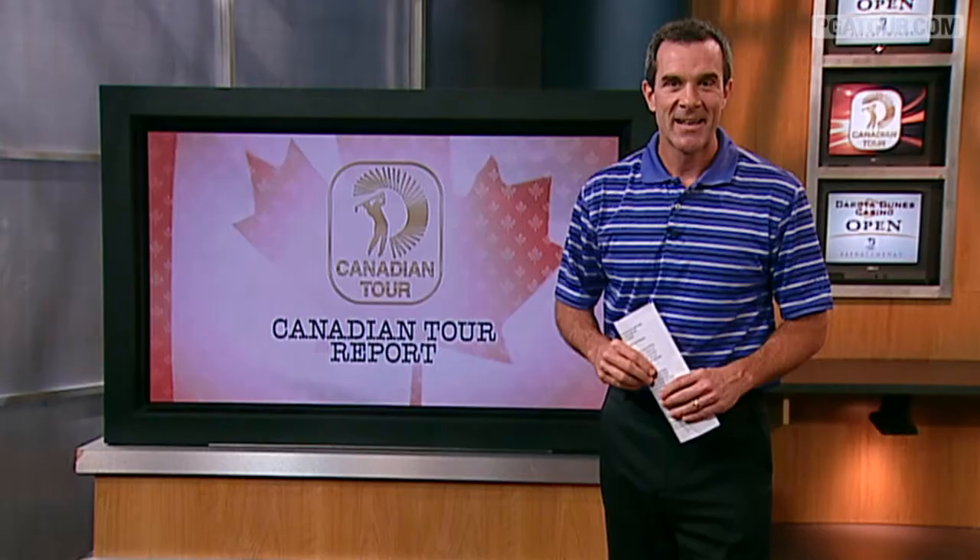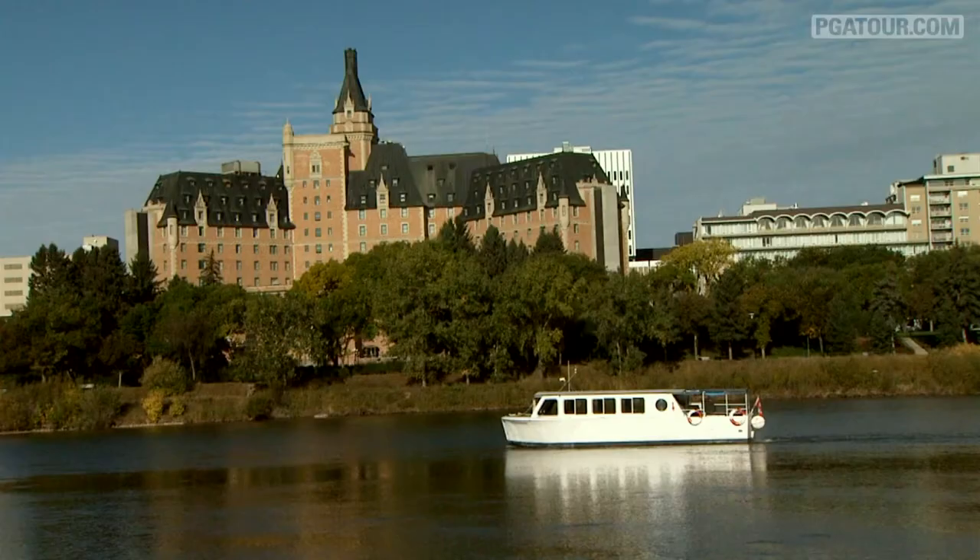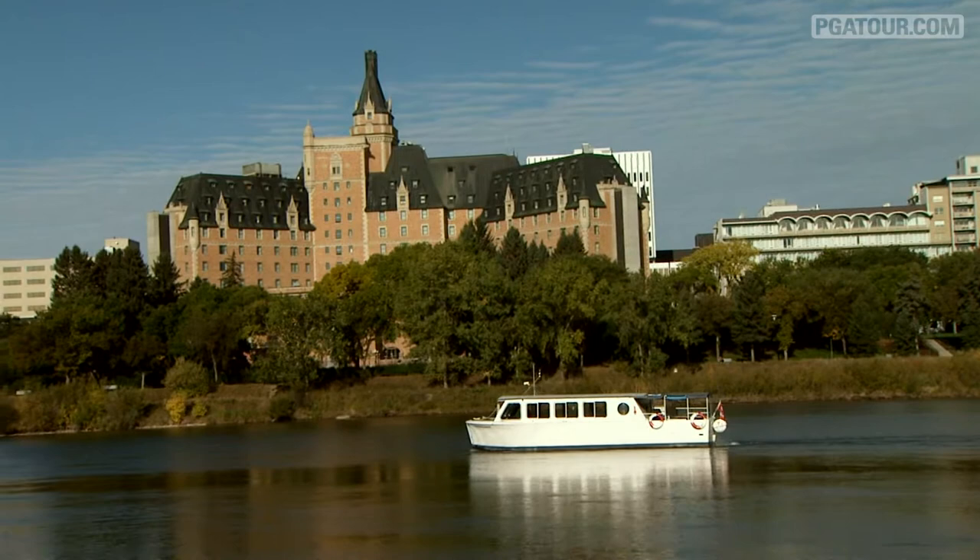Welcome to this week's edition of the Canadian Tour Report, where tomorrow's champions are today. Hi, everyone, I'm John Swantek. The Canadian Tour was in Saskatoon, Saskatchewan last week for the Dakota Dunes Casino Open.